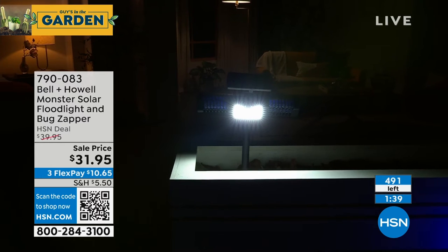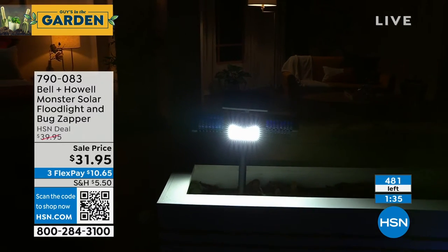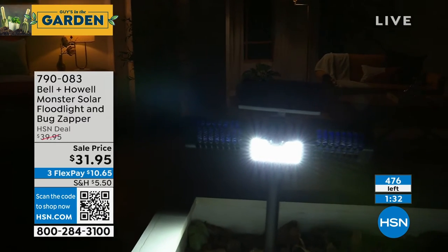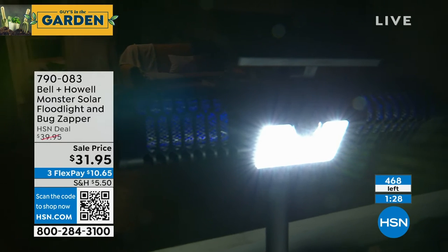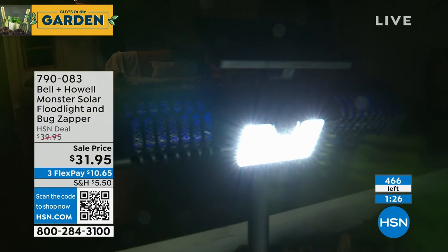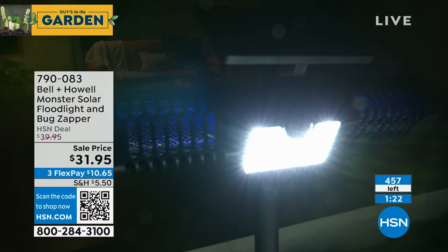You never have to wire anything — no wiring, no electricians involved. And you've got those zappers on the side. Even with that super bright white light, you can see the purple on the sides — that's the attractant. I'm sure you know this because we've sold enough bug devices over the years, but the only mosquitoes that bite are the female mosquitoes.